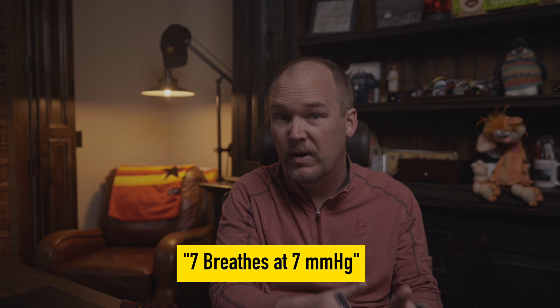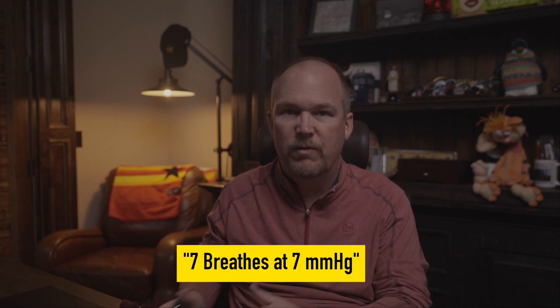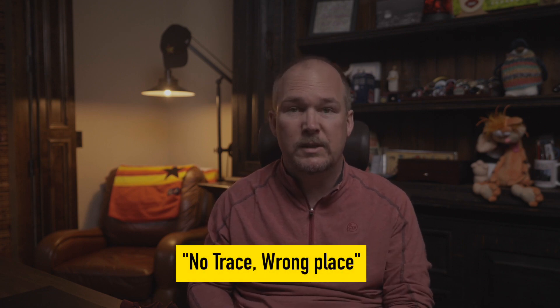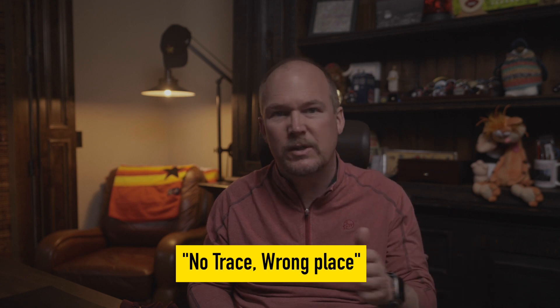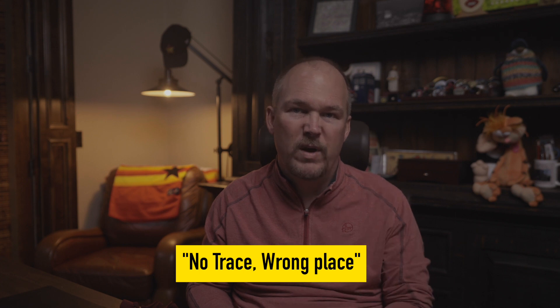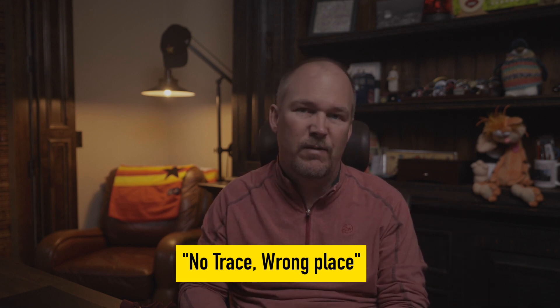I'm sure you all know I am all in on Team VL, but this is them saying this, not me — I'm just a messenger here. They also had some great tips for thinking about end-tidal CO2 confirmation. One says: you need seven breaths at seven millimeters of mercury to confirm tube placement — 'seven at seven.' I like that. They also summarized a phrase that's been going around in the UK: 'no trace, wrong place.' I love that phrase. If you don't have that good four-phase waveform for seven breaths at at least seven millimeters of mercury, the tube is in the wrong place.